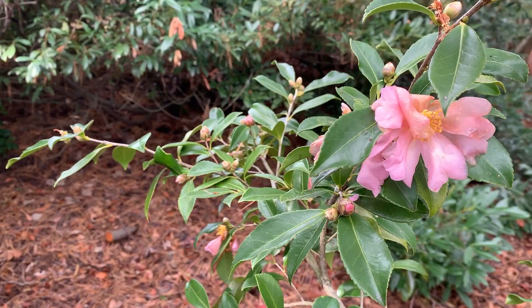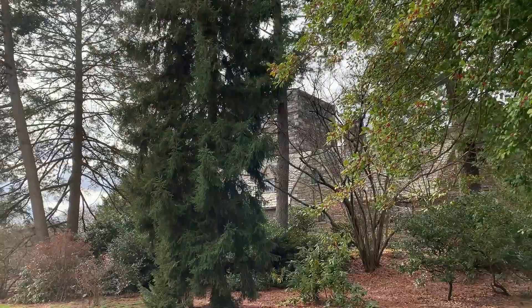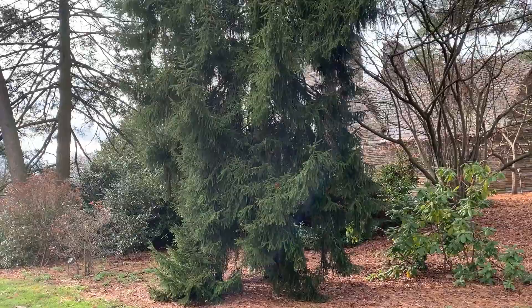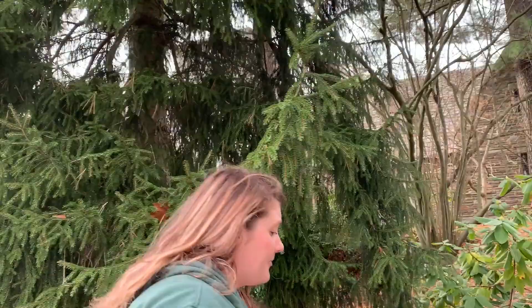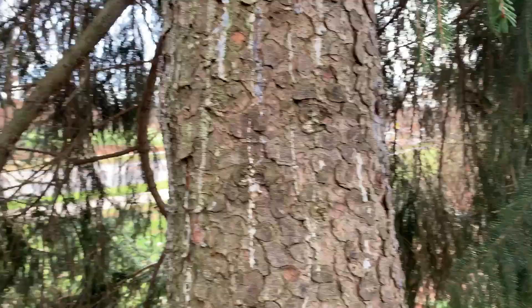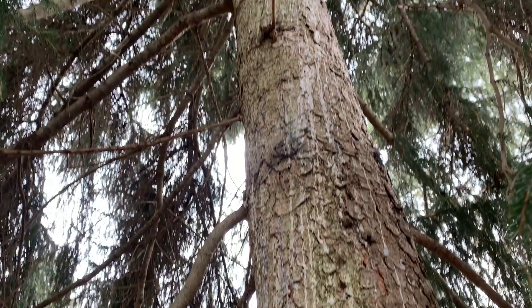This specimen is Picea orientalis, the oriental spruce. It is a conifer and evergreen with a fairly upright habit but densely branched, and one of the highlights is these really dark green needles. One of the key features I really enjoy are the very upward ends on the branches that make it look like a ski slope you're going to jump off of. On the other side of the tree you can see its bark — really nice, squarish plating and scaling bark — and you can prune it to see that bark a little more nicely in the landscape.